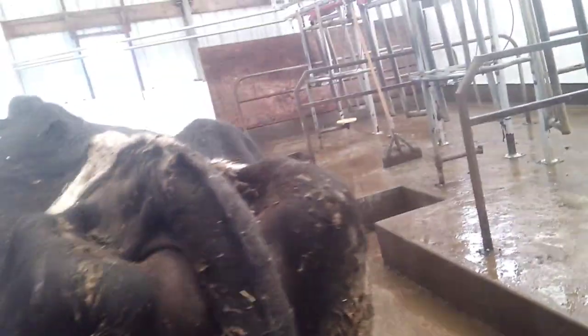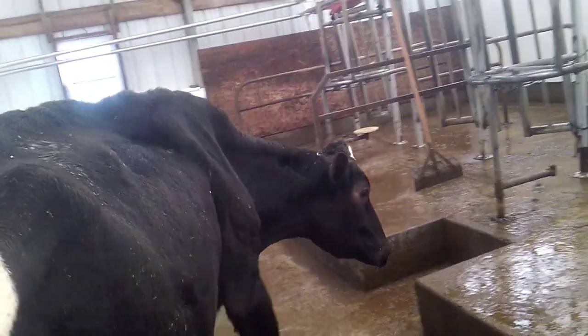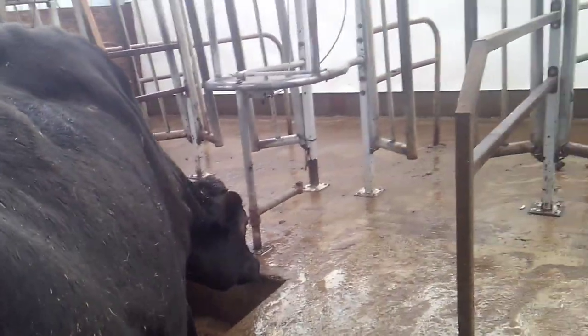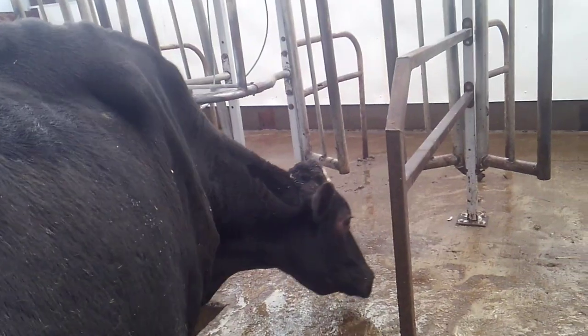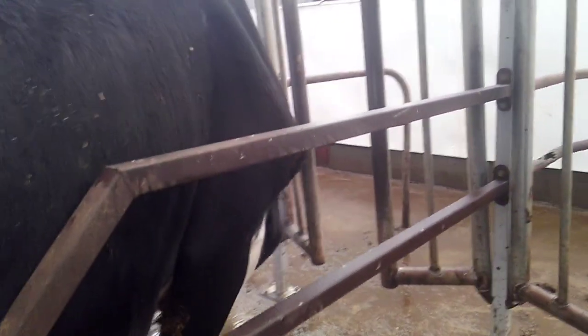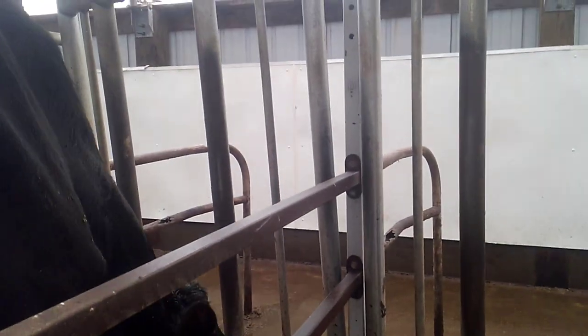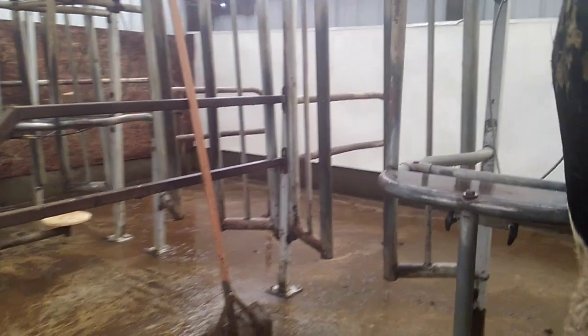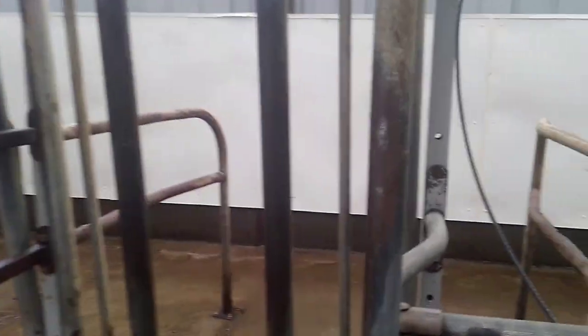Now this is how these stalls work. The cow steps up, puts her head through the stall, takes that step, and now she's locked in. That's what they do — they hit the latch and it locks them in there.